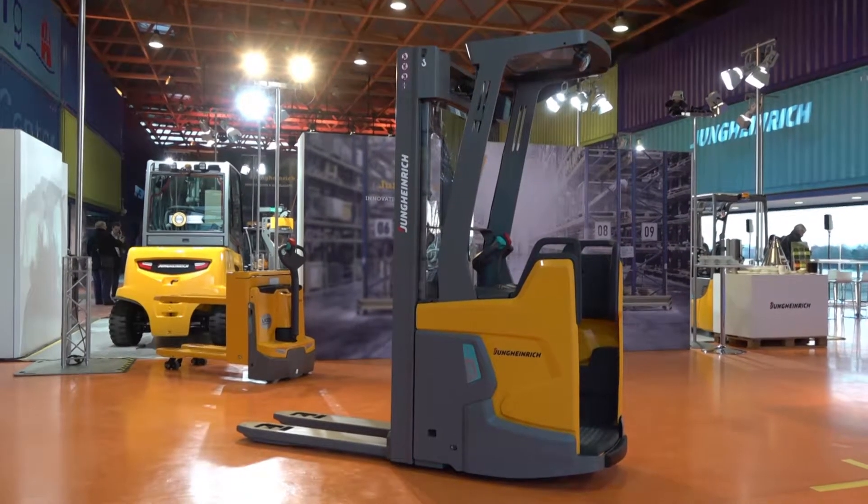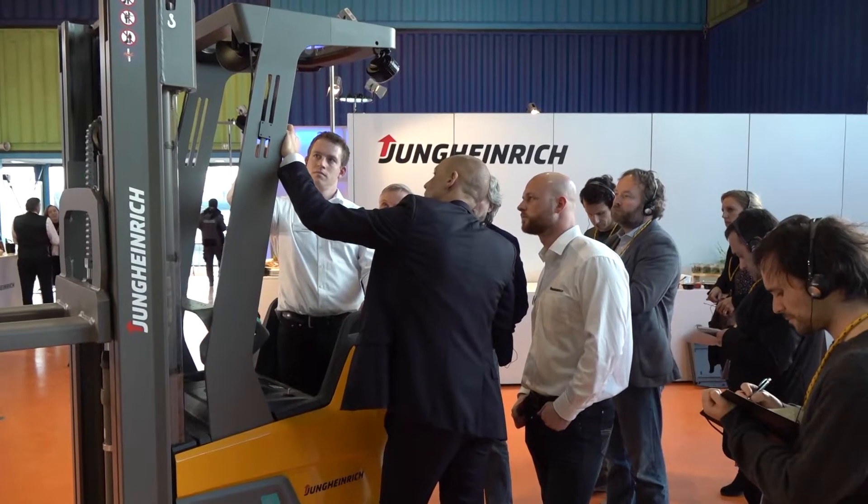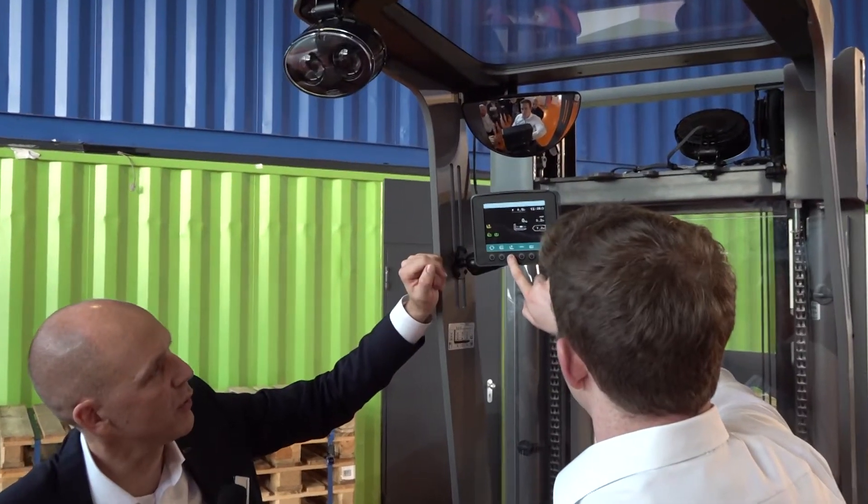The new ERC ZI — what's new about the truck? New about the truck is the fully integrated lithium-ion battery, which we did last year with the ETV 216i reach truck. New is the shortness, the geometry of the truck — it has the shortest L2 dimensions ever. And new is the safety concept around the truck.